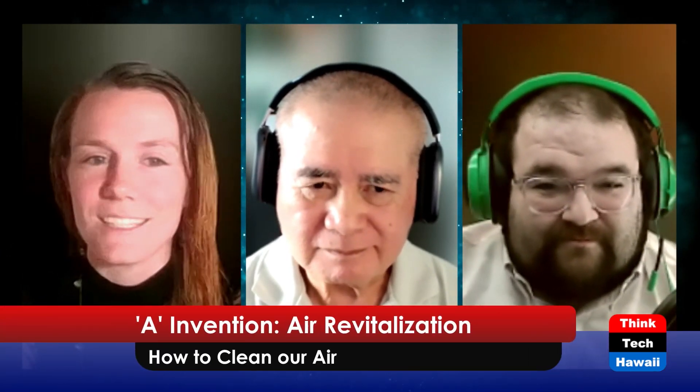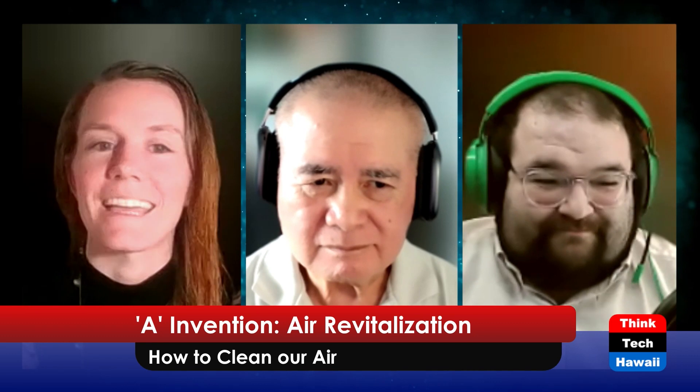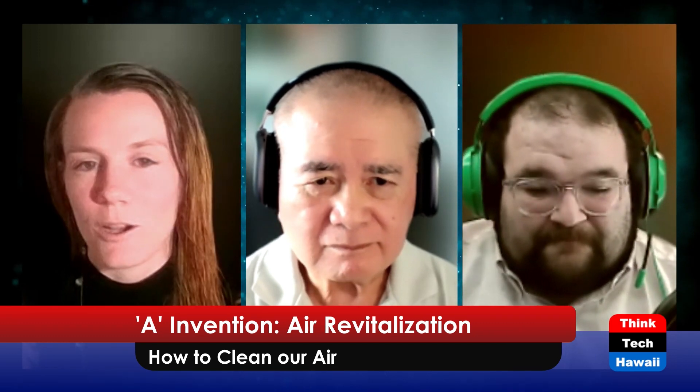Hello, Richard. Aloha, everybody. Aloha, Brittany. And today we have a distinguished guest, Dr. Chris Cogswell, joining us again. We are going to be talking about an invention starting with the letter A. We're excited because today we are going to be talking about air revitalization. So first, Richard, what do you think of when you hear air revitalization? Do you know what that means?